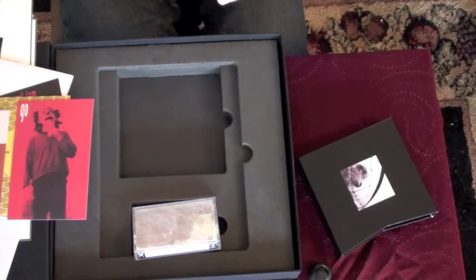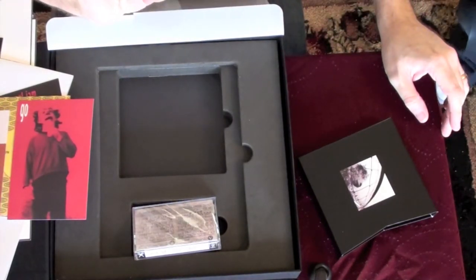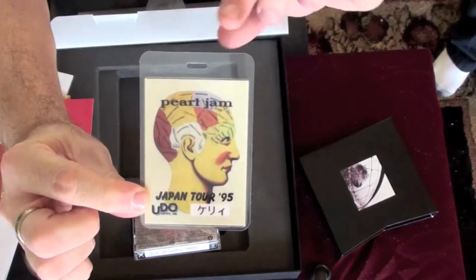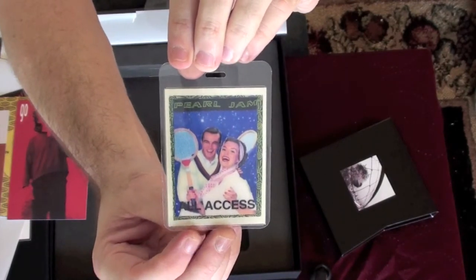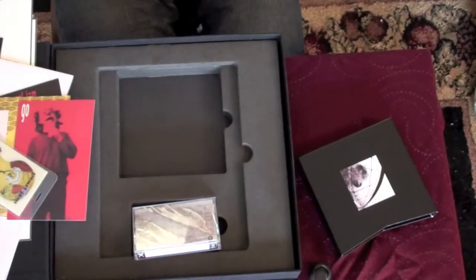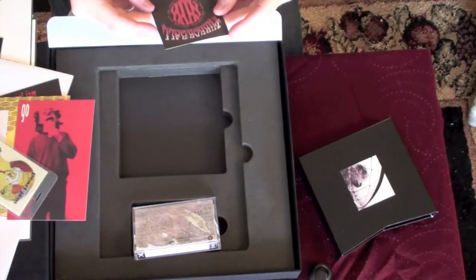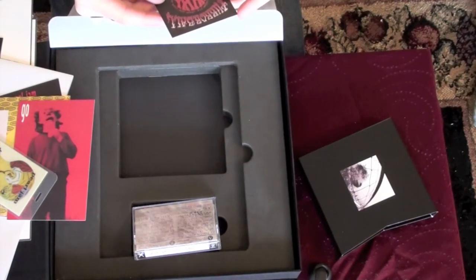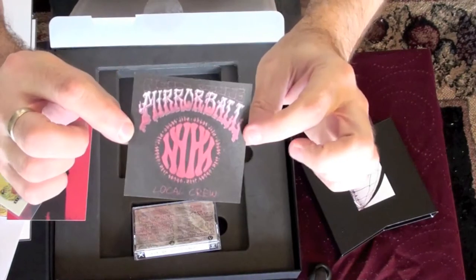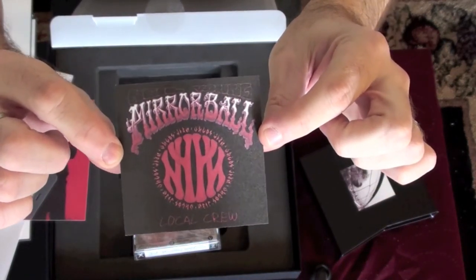Yes, it's real — I see an all-access pass for the Japan Tour '95. And a Mirror Ball — a Neil Young Mirror Ball — Pearl Jam road crew local crew pass, probably for riggers and people helping with the set. And a guitar pick.